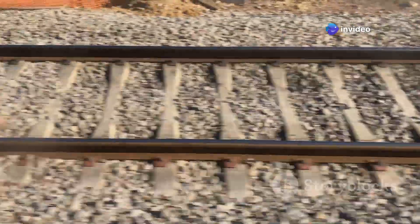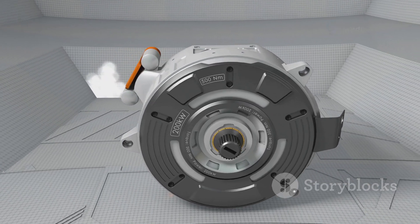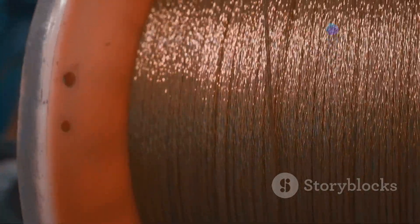Levitation is only half the story. While the train's ability to float above the tracks is fascinating, it's the propulsion system that truly showcases the marvel of modern engineering. To propel the train forward, maglev systems employ another ingenious application of electromagnetism: linear motor propulsion. This technology is what allows the train to achieve such high speeds and efficiency. Imagine a conventional electric motor, but instead of rotating a shaft, it's been unrolled and laid out in a straight line. This unrolling transforms the motor into a linear motor, which is the heart of the maglev propulsion system. This linear motor consists of coils of wire along the track and powerful magnets on the train.